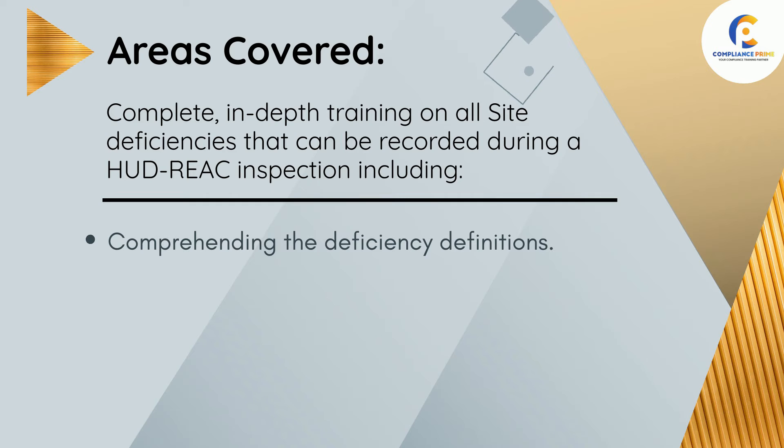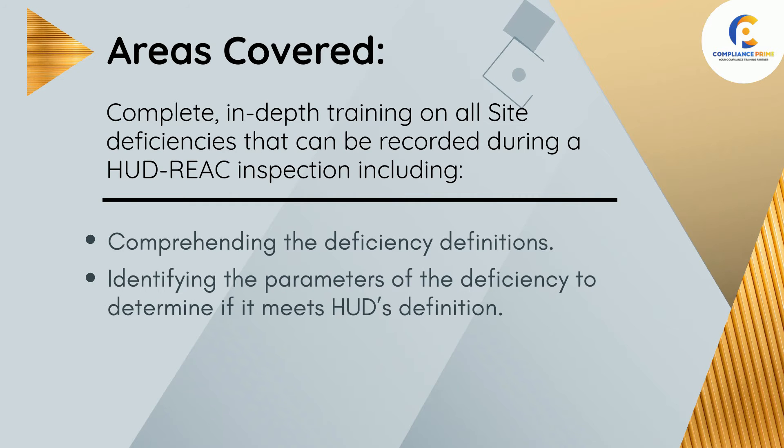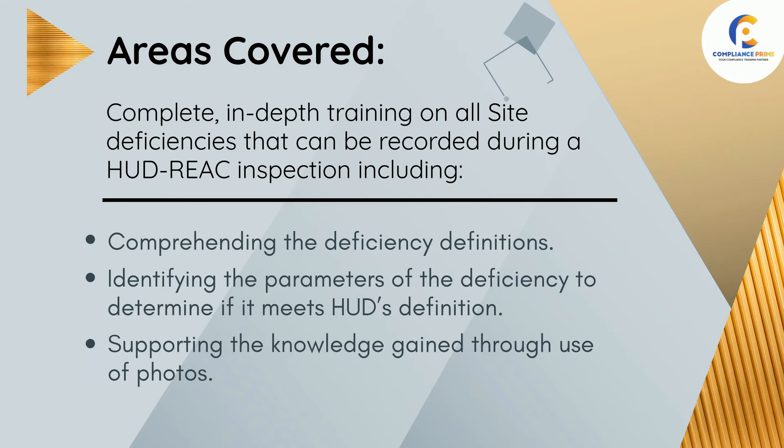This training focuses on comprehending the deficiency definitions, identifying the parameters of the deficiency to determine if it meets HUD's definition, and supporting the knowledge gained through use of photos.